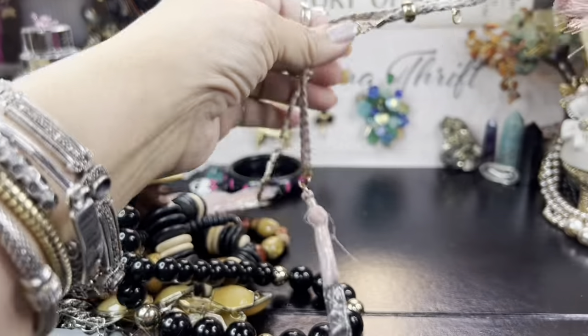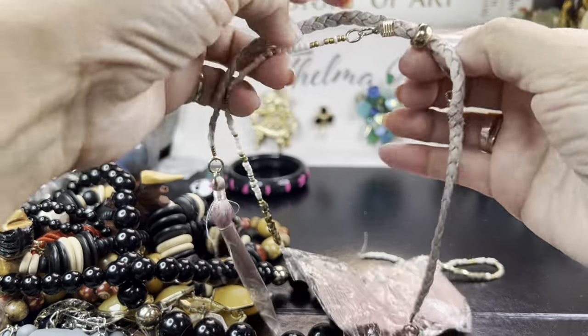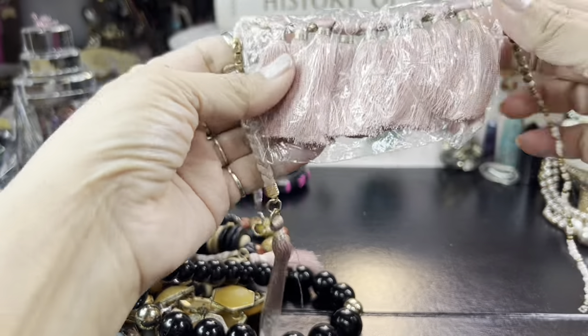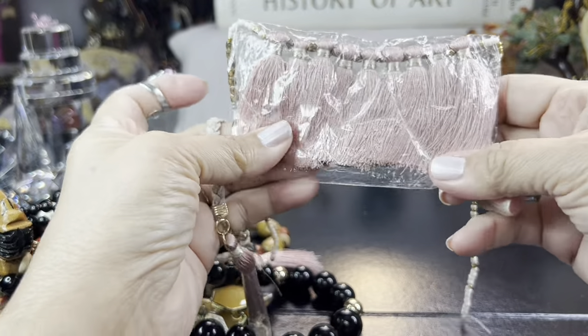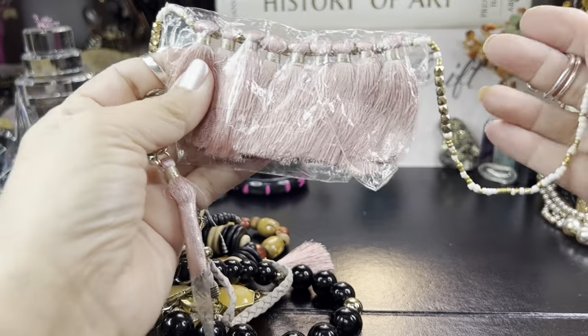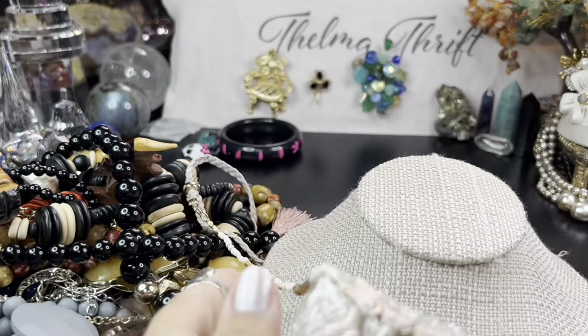We'll start with this often-maligned tassel necklace. They had the decency to wrap the tassels so they didn't get all messed up. I did get a FaceTime call with the grandkids, so I had to drop everything — we were in the middle of looking at the tassel!